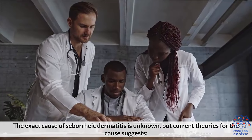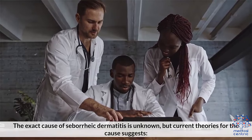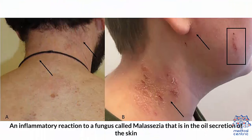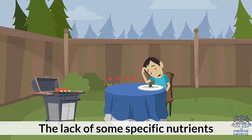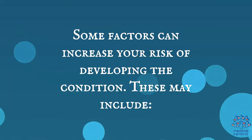The exact cause of seborrheic dermatitis is unknown, but current theories suggest: an irregular response of the immune system, an inflammatory reaction to a fungus called Malassezia that is present in the oil secretions of the skin, issues with the nervous system, and the lack of specific nutrients.